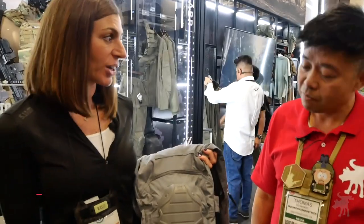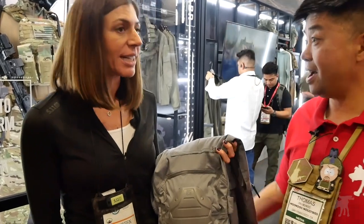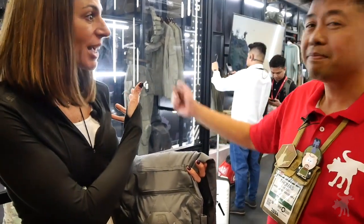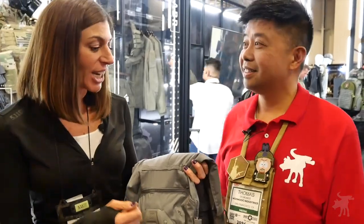So these are the VXI XTU pants from 5.11. We originally debuted them last year at SHOT Show 2023. This year we're excited to have new additions to the line. We have the multi-cam colorway, and we're also offering women's silhouettes later this year.